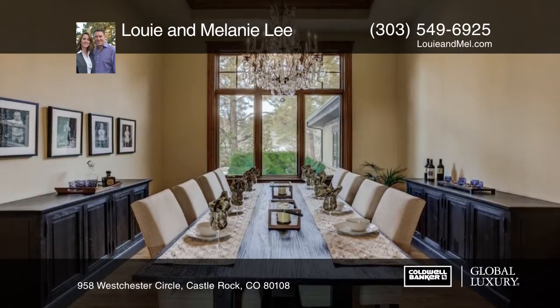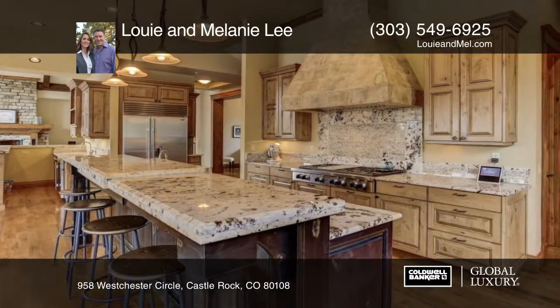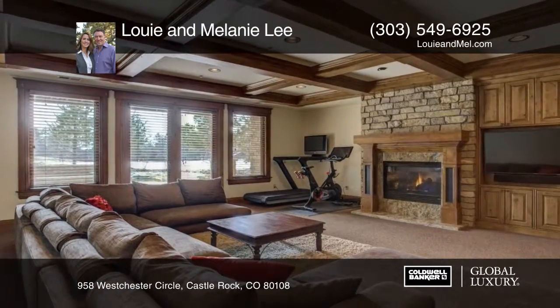Enjoy the gorgeous mountain and golf course views from the heated back deck with fireplace and retracting glass doors from the home, or from the new patio-level pool with a hot or cold option with water fountain.